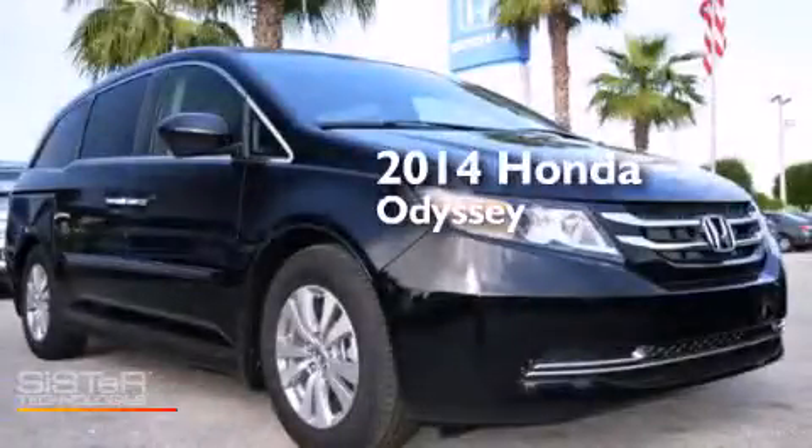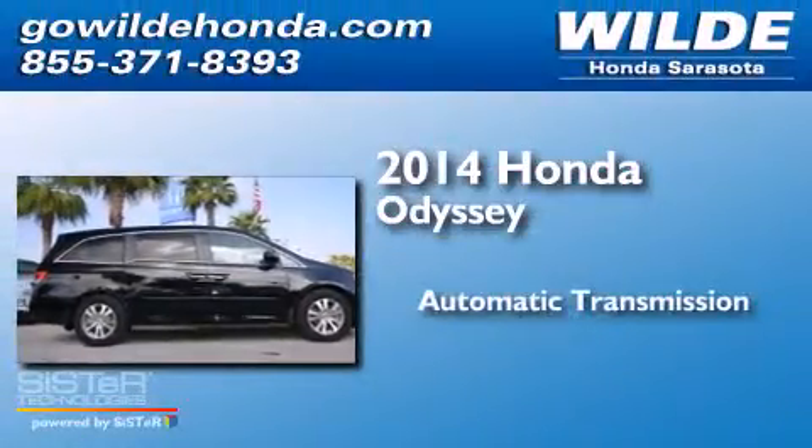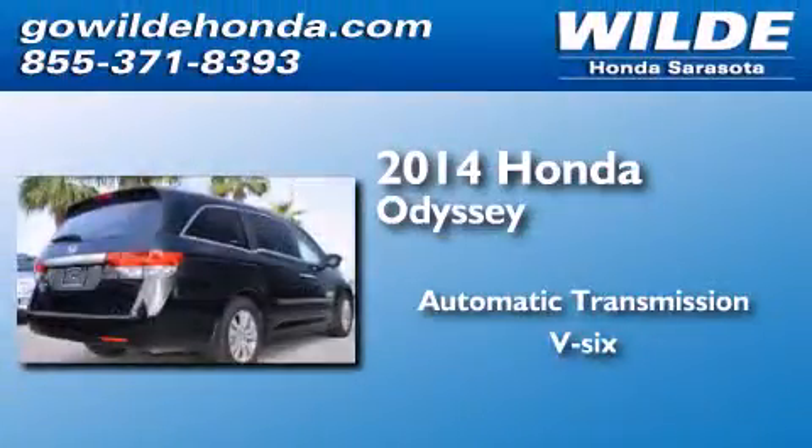This is a brand new 2014 Honda Odyssey. This minivan has an automatic transmission and a V6.